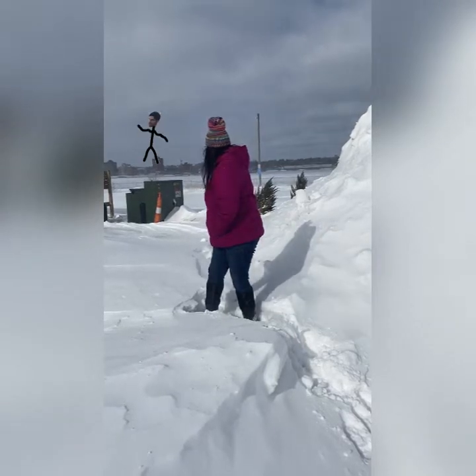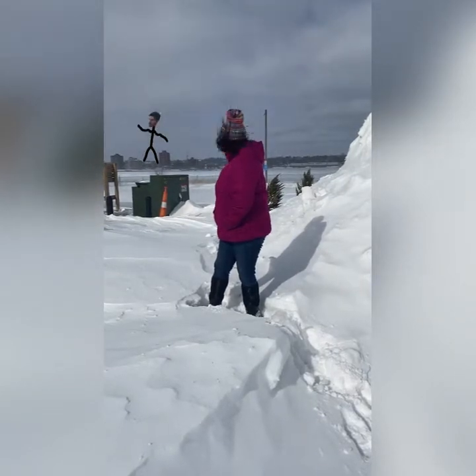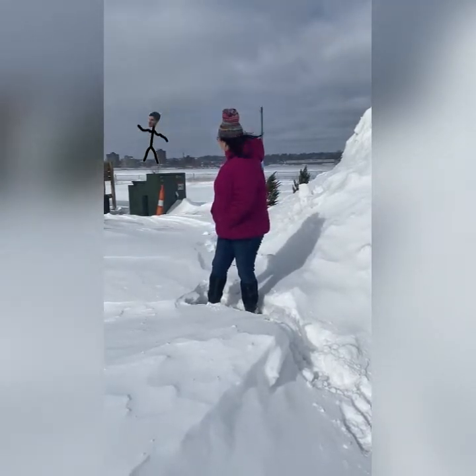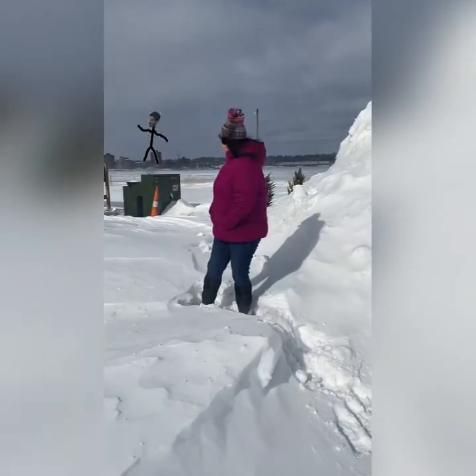Hey Pierre, how's it going over there in Canada? Oh, we got a lot of snow last night, eh? Well, we got a lot of snow too, probably about six or eight inches, eh? Yeah, we're pretty deep. Well I got some friends with me, Pierre, and I'm taking them and showing them around a little bit, so I'll see you later, eh?